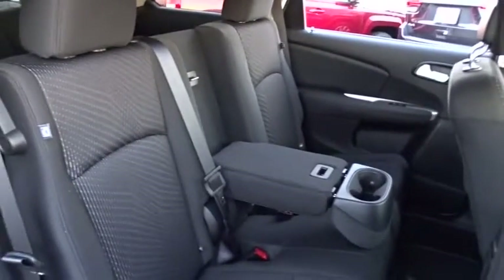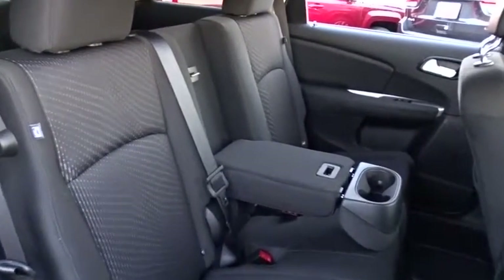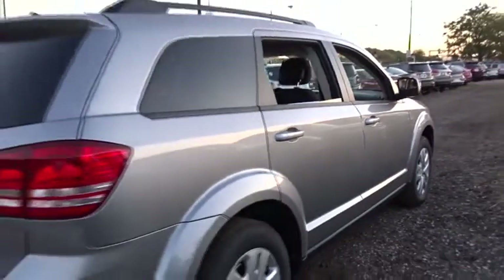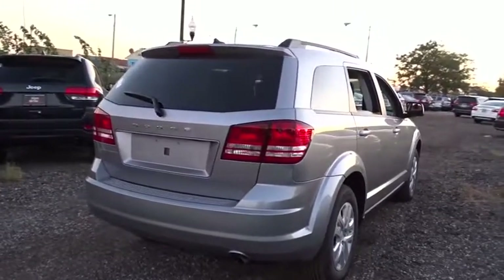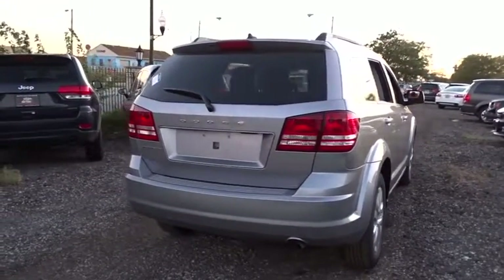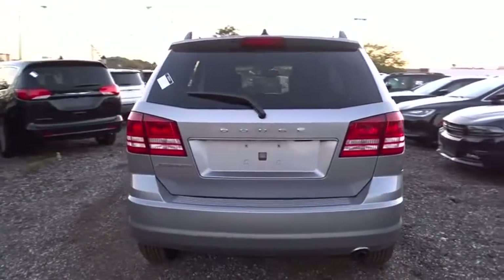Here are some of this vehicle's great options: traction control, stability control, keyless entry, anti-lock braking system, steering wheel audio control, power steering, adjustable steering wheel, keyless start, cruise control, floor mats, four-wheel disc brakes.